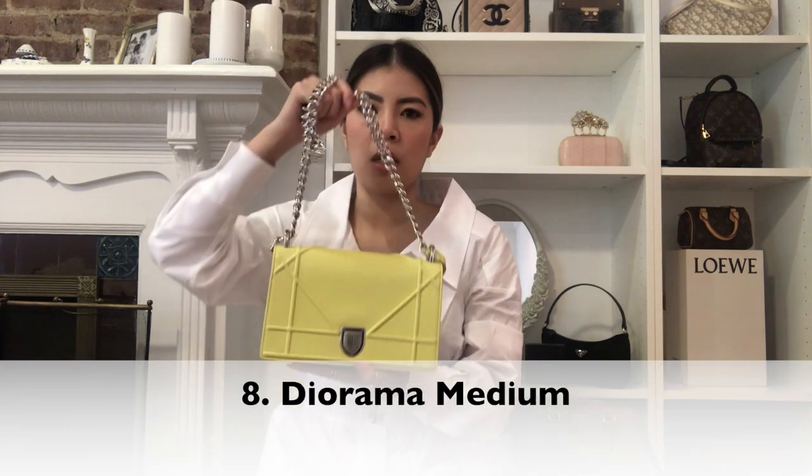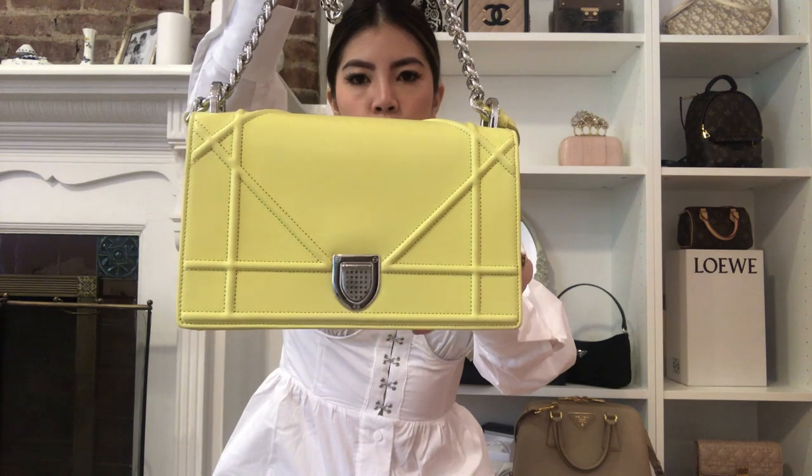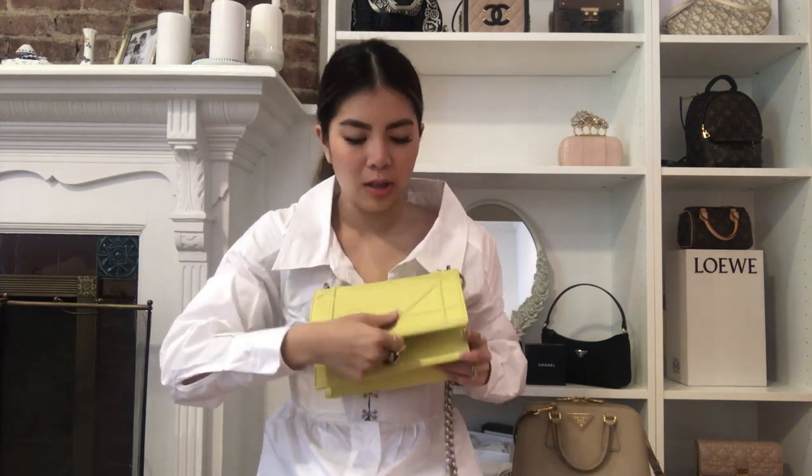The next bag is this Diorama in a really cool neon yellow, which I typically don't go for. But for whatever reason I was just so drawn to this — I think it's the shape of it, how simple it is. People who are not into fashion won't know this is a branded bag or that it's Dior. So I think it's really cool for being an understated bag. It's also very roomy. I picked out a more interesting color just because the design was very simple.